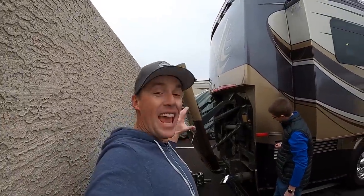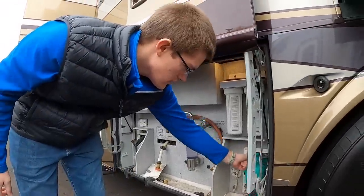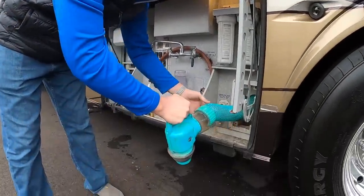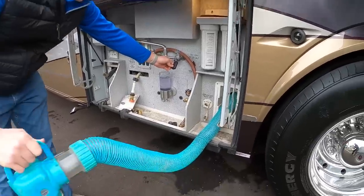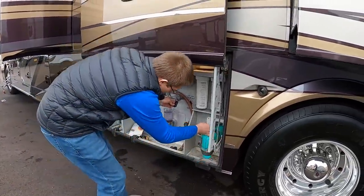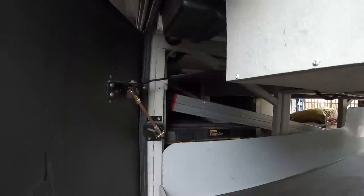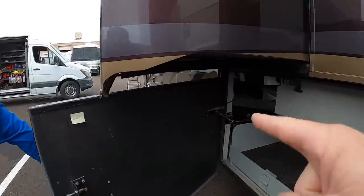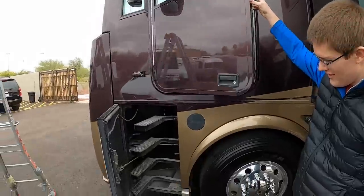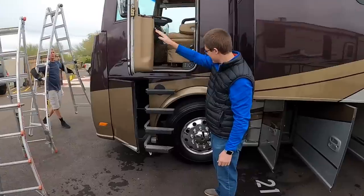He's opening this engine hatch all by the press of a button - really cool thing. I think some of the Prevost have this. So this thing will suck itself in. Wow, no way - that is sick.